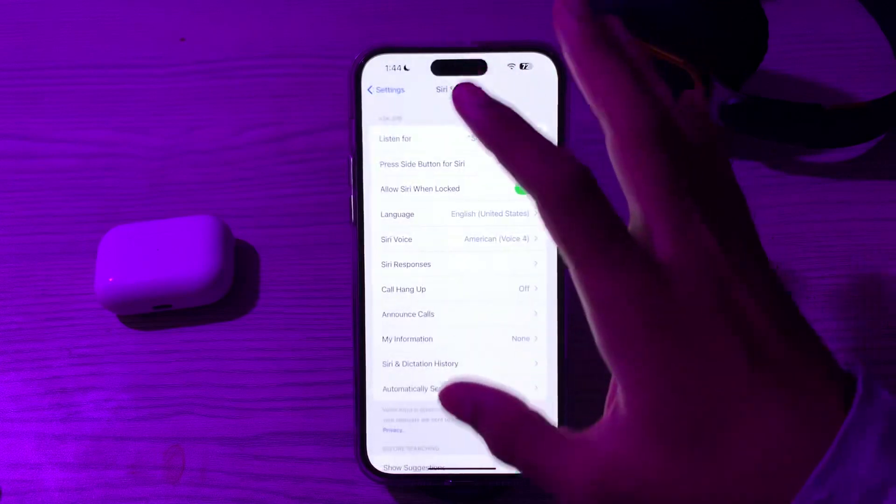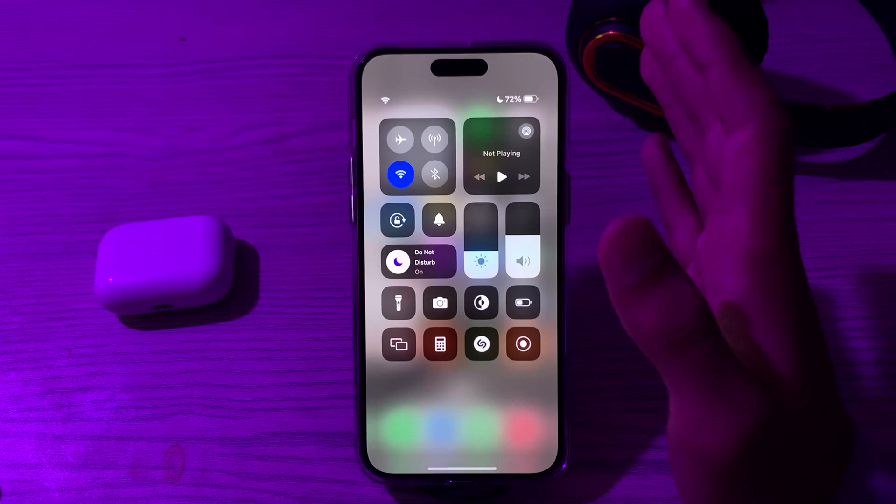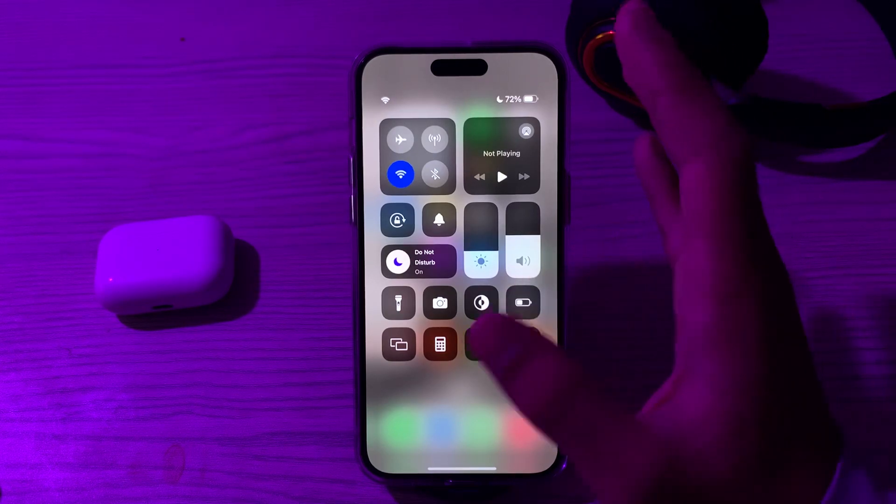After this, you have to verify your internet connection. Siri requires an active internet connection to function. Make sure your iPhone is connected to Wi-Fi or cellular data.